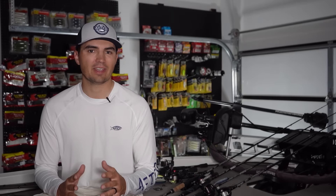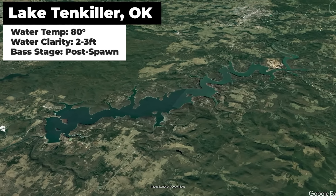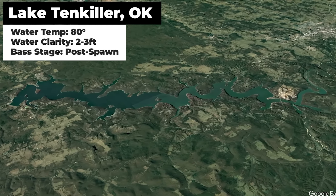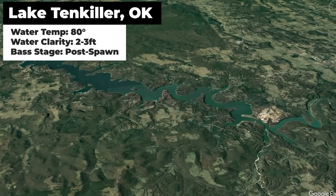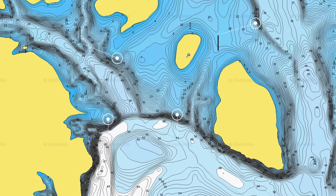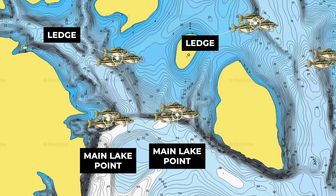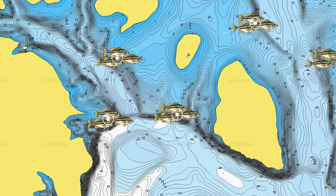I took a trip yesterday to Lake Tenkiller in Oklahoma to fish with my buddy Jimmy from the Bass Fishing Declassified YouTube channel. It was the first of June and when we got to the lake, water temperatures were 80 degrees. Whenever I think June and 80 degree water, I think offshore schools of bass on summer structure, and that was my initial game plan — graph these offshore ledges to try to find big schools of fish setting up in 10 to 20 feet of water.